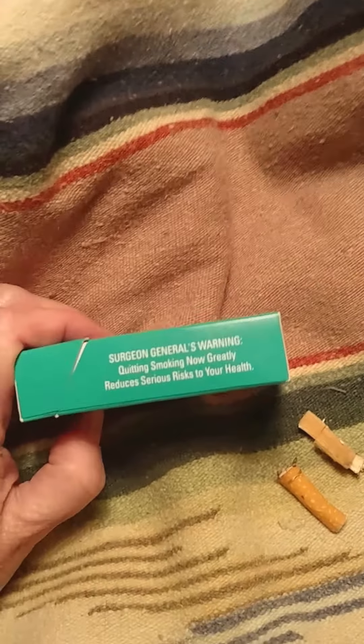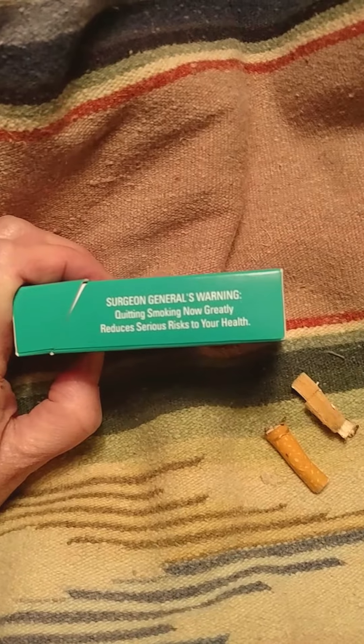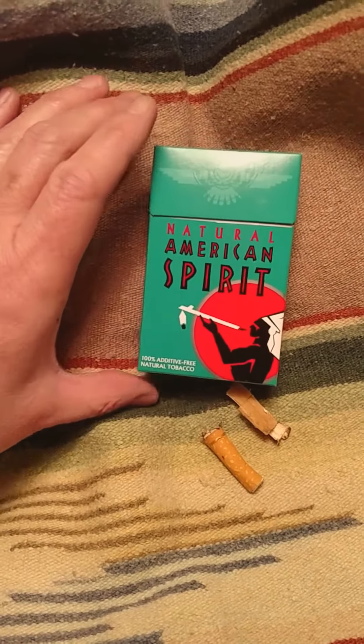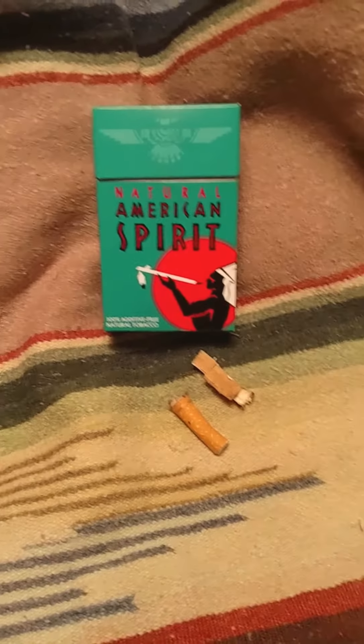It does have a full-bodied taste, I will give it that. I can say this because I recently quit smoking and so far have been doing very well. It still carries a Surgeon General's warning, and no tar or nicotine is good for your baby — if you're pregnant, there is no such thing as a safe cigarette.